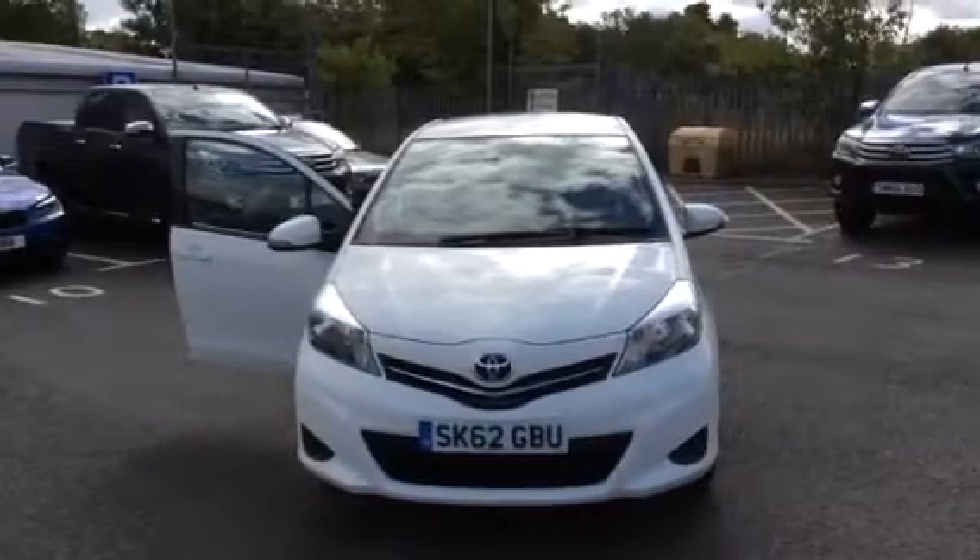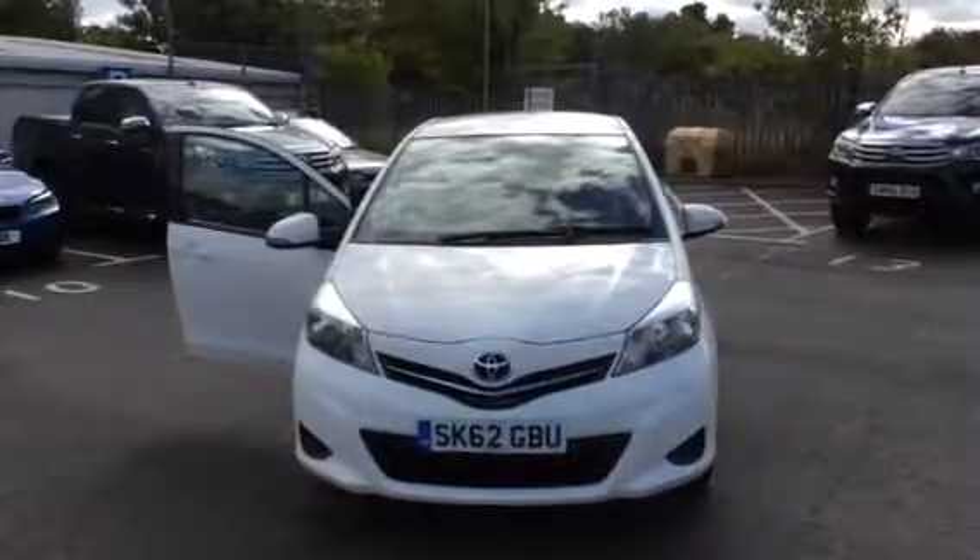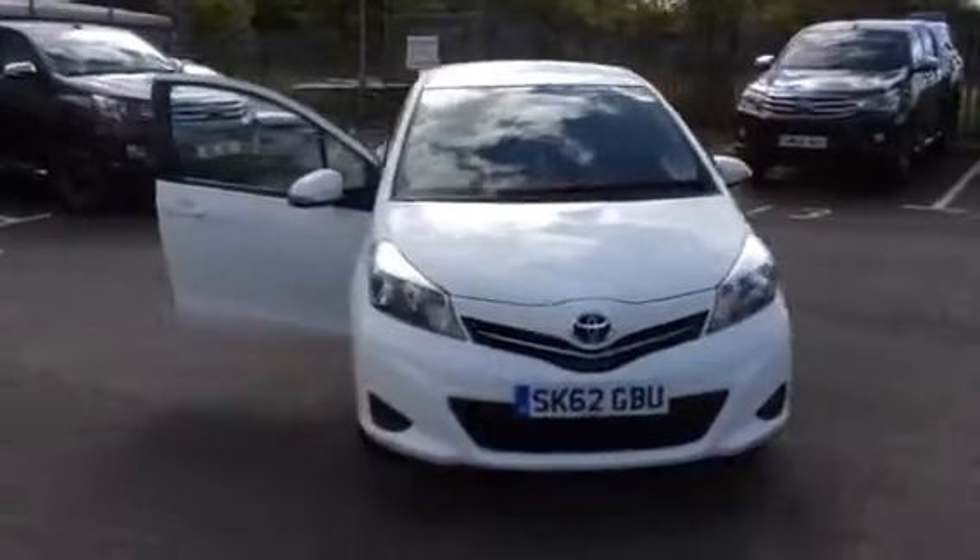Hi, thank you for taking the time to watch this short video clip of the Toyota Yaris TR. Finished in white, it looks great.